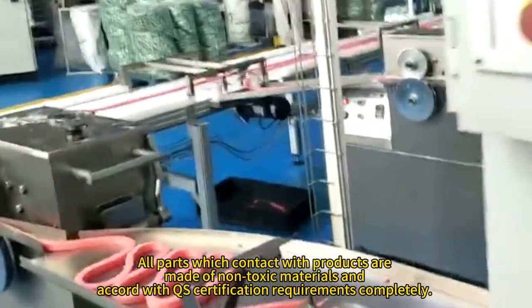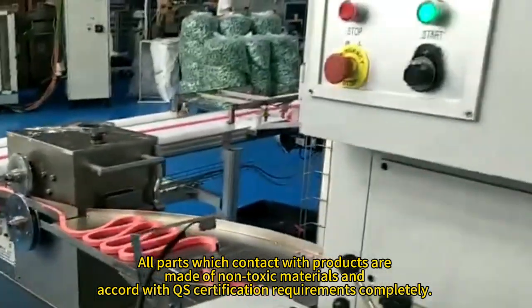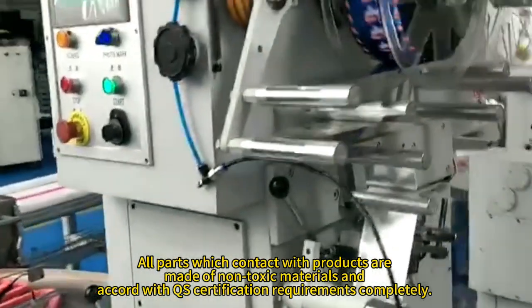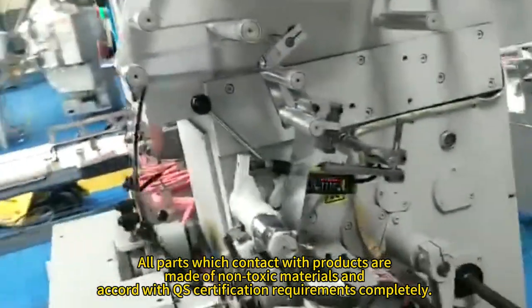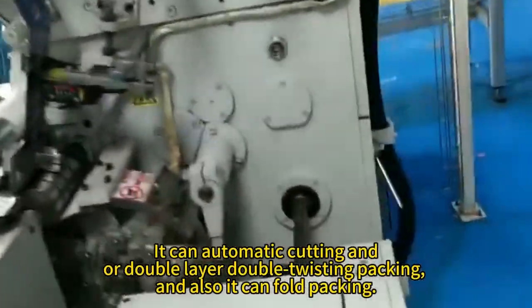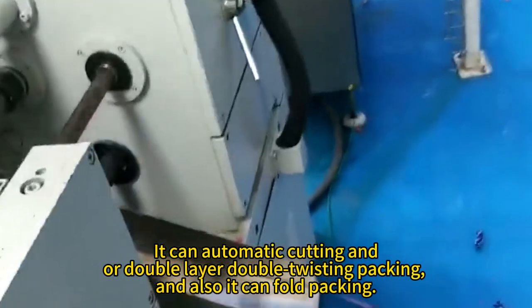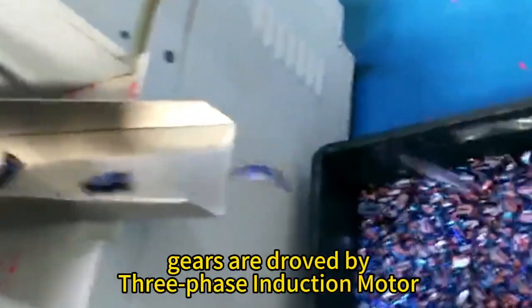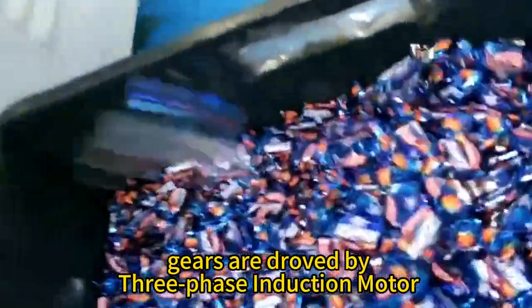All parts which contact with products are made of non-toxic materials and accord with QS certification requirements. You can use automatic cutting and double layer double twisting, packing, and also control packing. The drive is by three-phase induction.